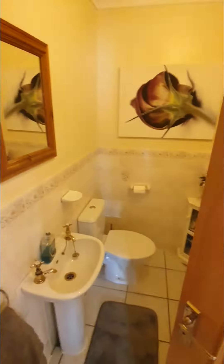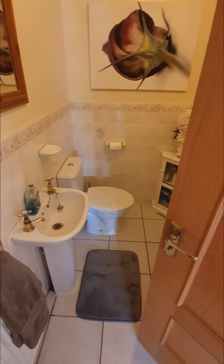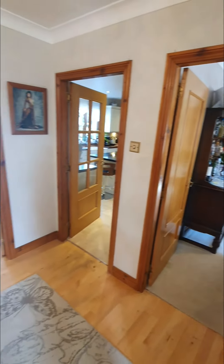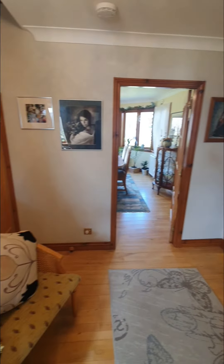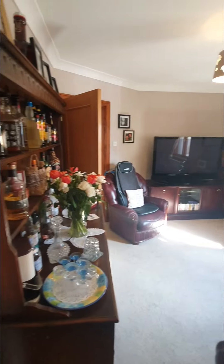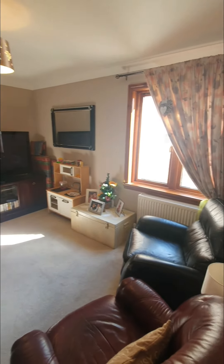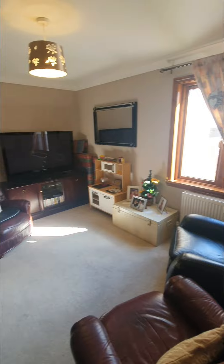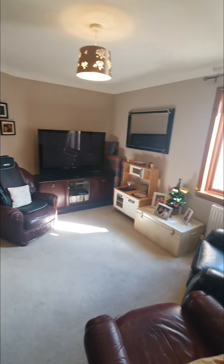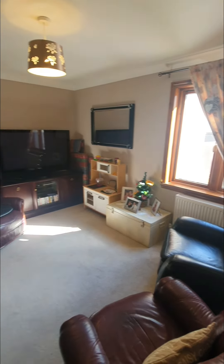There's a downstairs WC which is mainly tiled — very handy, saves you going upstairs. In the hallway you have storage under the stairs. There's a second reception room which I would call a dining room or a snug — it's a great size, with access from both the hallway and the kitchen.